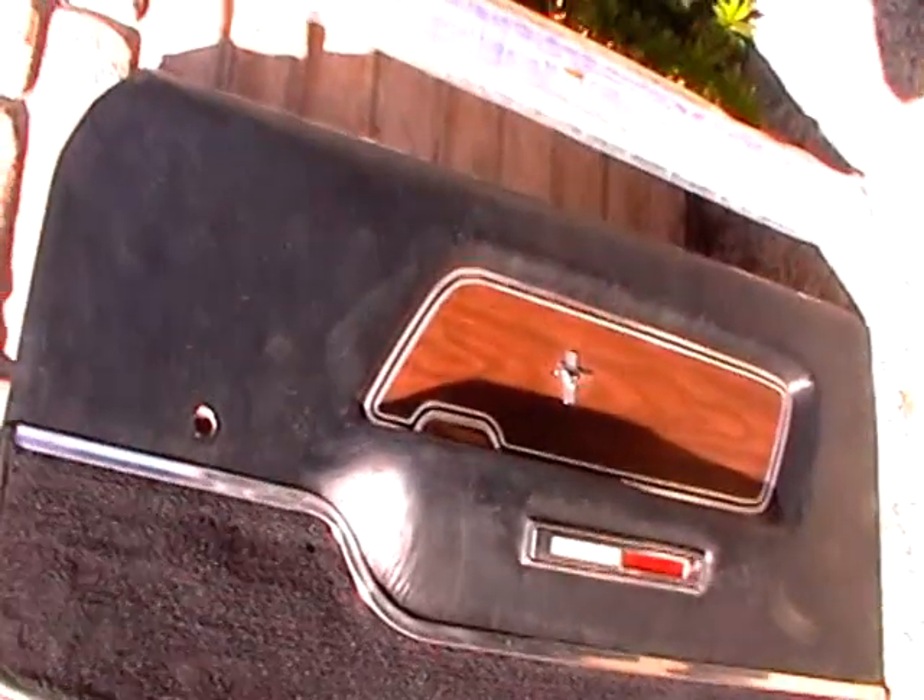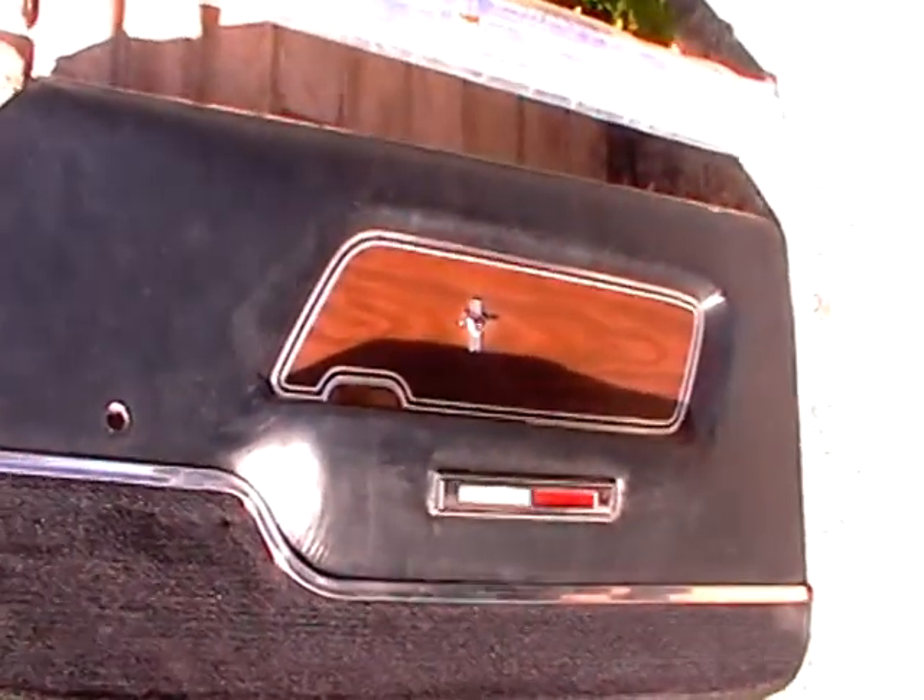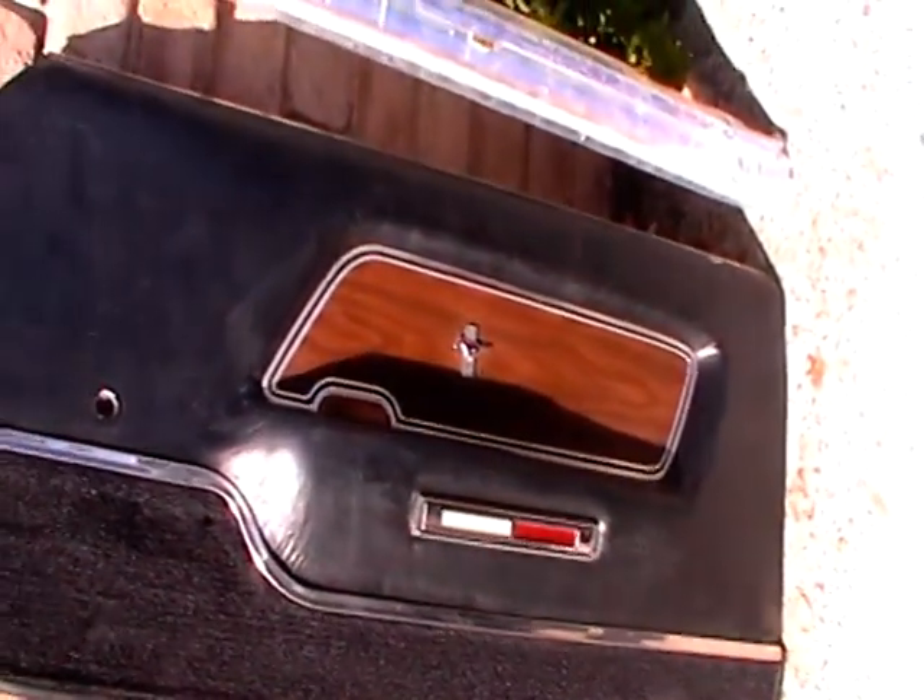Here are the door panels — deluxe door panels with the wood grain inserts. They've been reupholstered recently, never installed yet. And there's brand new door sills as well, still in the package right next to it.